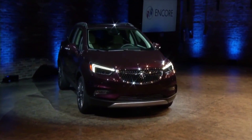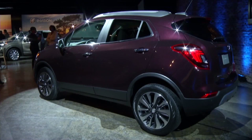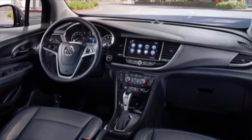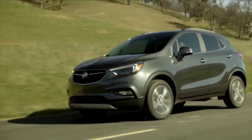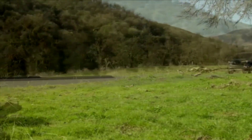Buick is making big news with the 2017 Buick Encore. The Buick Encore was the best-selling vehicle for Buick in 2015. New front end, new exterior appearance, premium interior styling with an 8-inch touchscreen, and it comes in five trim levels. By the way, 60% of all Buicks sold are actually SUVs.